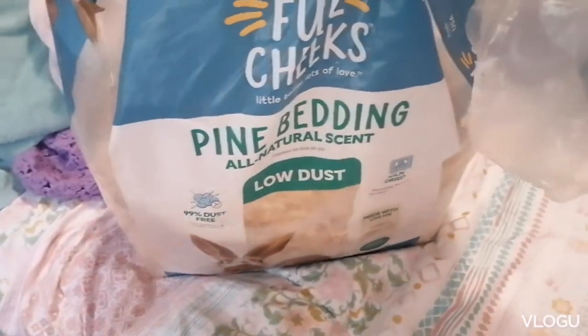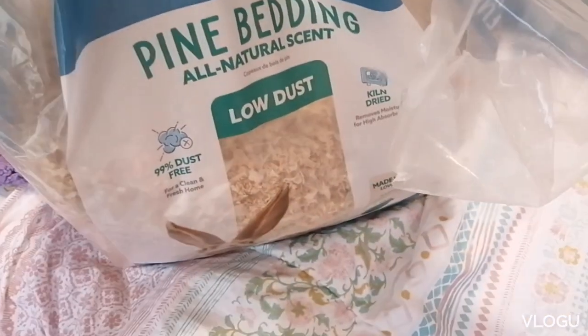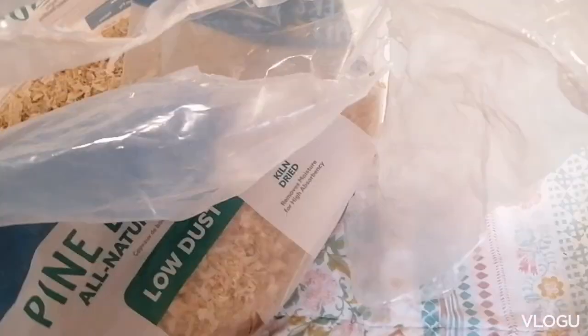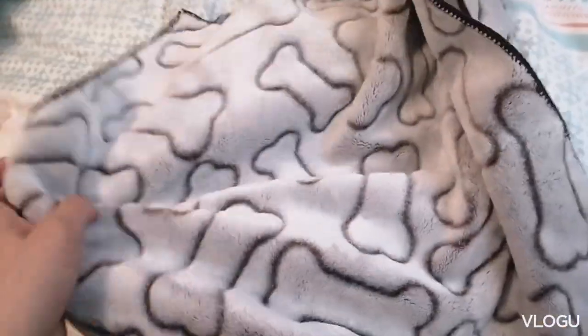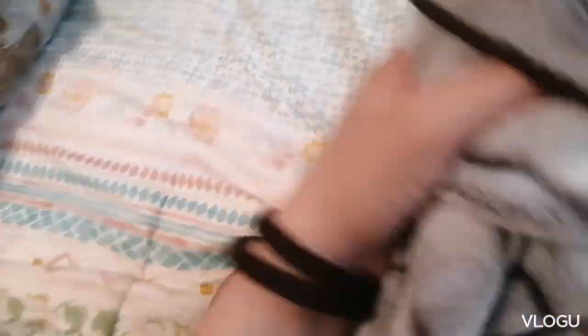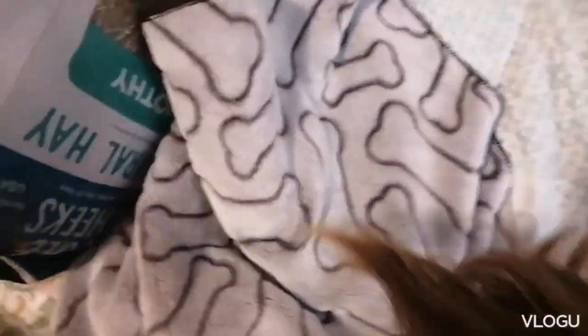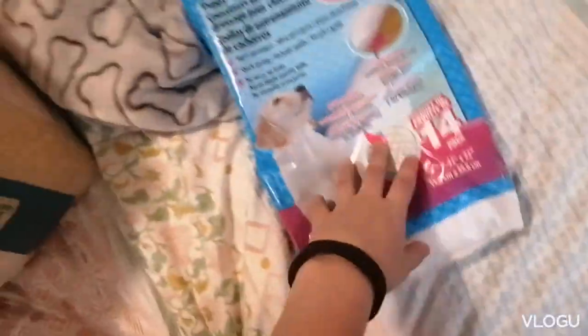For bedding, I've also been using Full Cheeks brand pine bedding — all natural scent, low dust. They love it, and I love it too — it's so soft, though it does get messy. For winter I got them these little fluffy dog blankets because it was so cold and my heater wasn't working. I put them in the cage and they made their own little bed out of it and loved it.